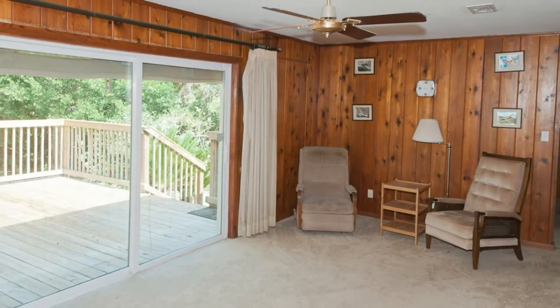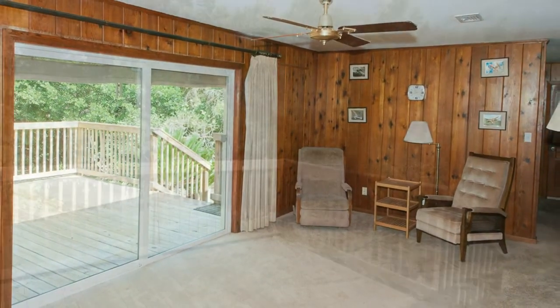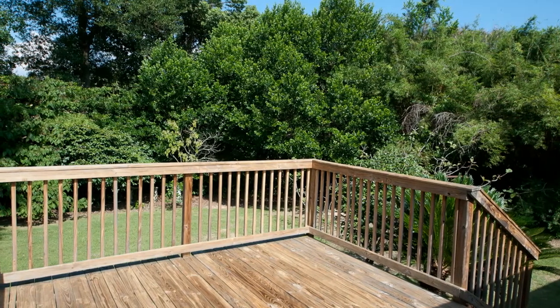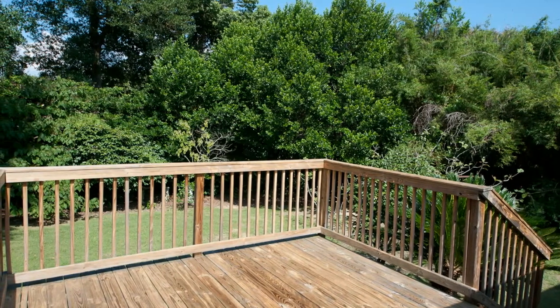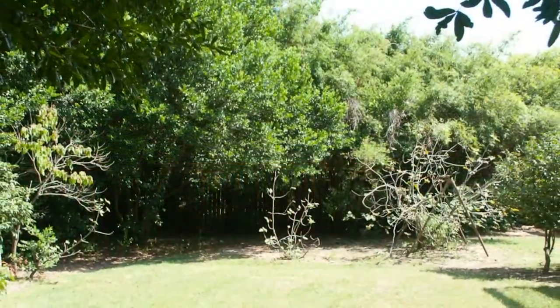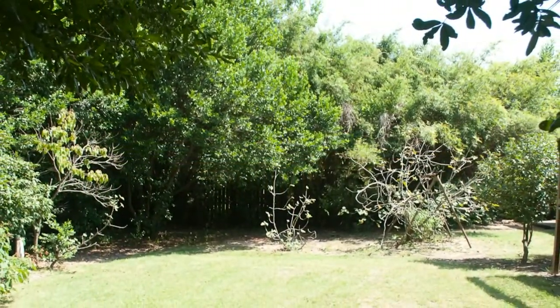There is a large backyard with an elevated deck, a large two-car garage, and landscaping that includes many mature trees. This property is listed for sale by Emerald Coast Realty, your Pensacola Realtors.